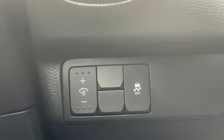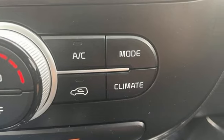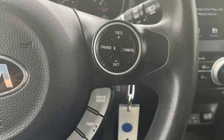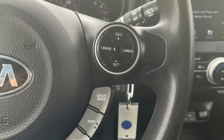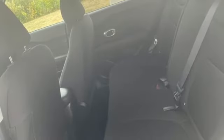Automatic transmission, manual tilting steering column, Bluetooth streaming audio, manual telescoping steering column, voice activation, aluminum wheels, USB port and external memory control.